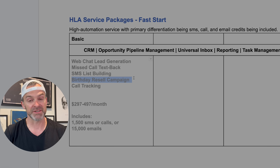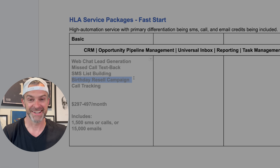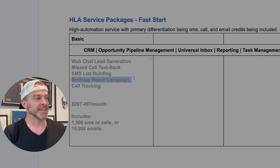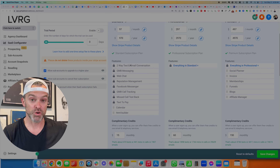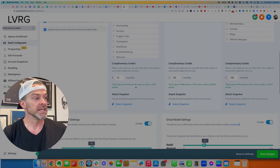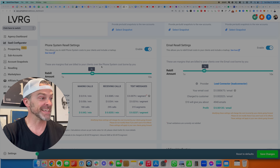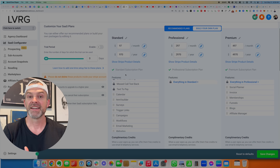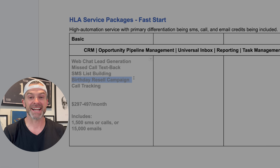You can price this package anywhere from $297 to $497 a month depending on which niche you're selling into and your confidence as a salesperson — because honestly, those prices are fair no matter who you're selling to. You can include SMS, call, and email credits in that price. You can sell them one simple price that includes up to 1,500 SMS messages, and if they go beyond that, they start to get charged more — which GoHighLevel handles automatically at a markup you set, so you profit even more as they use the system more.